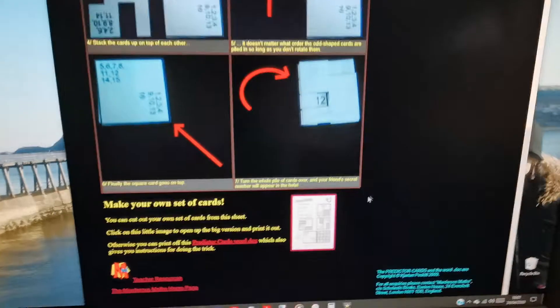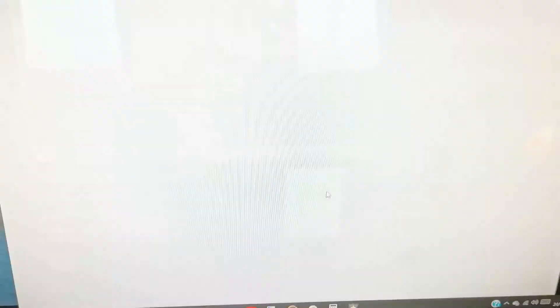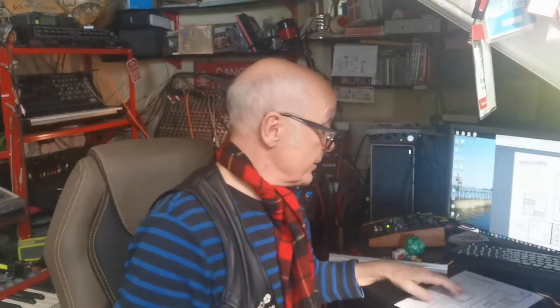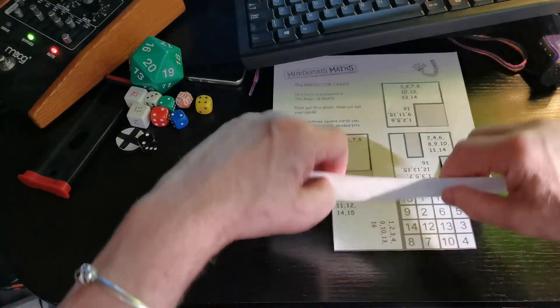If you go down the page, at the bottom there's a little box — click on there. Ta da! There's the piece of paper that you need to print out. All you need to do is cut the bits out. You can either use scissors or, of course, you can do it the magic way — and that's the magic way!